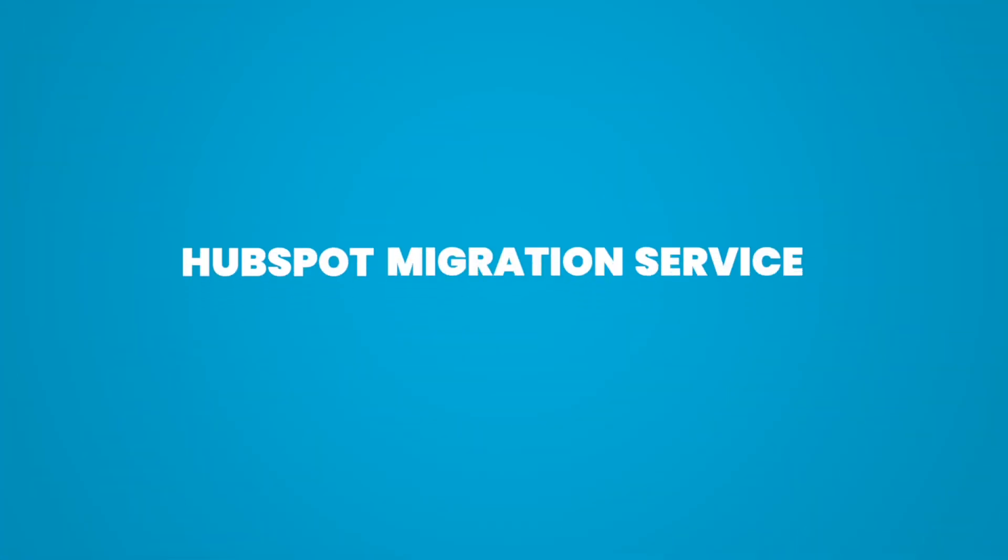The approach we find most effective is a hybrid of the two. Use the HubSpot migration service to migrate your existing site quickly and cheaply to Hub CMS so that you can start taking advantage of all the marketing and sales tools, then start thinking about your redesign.